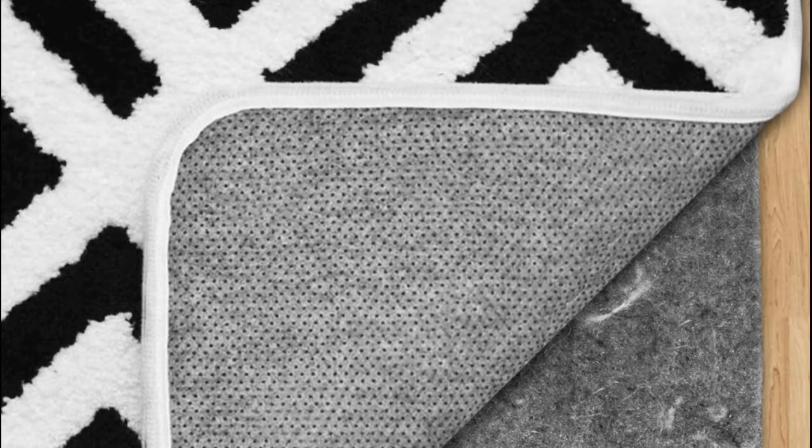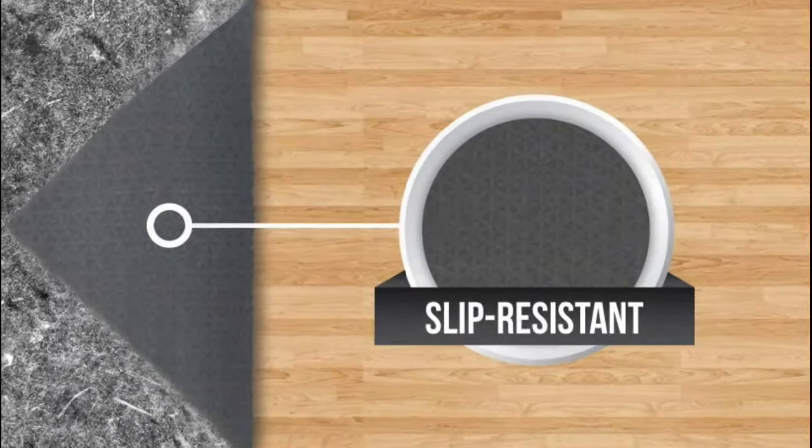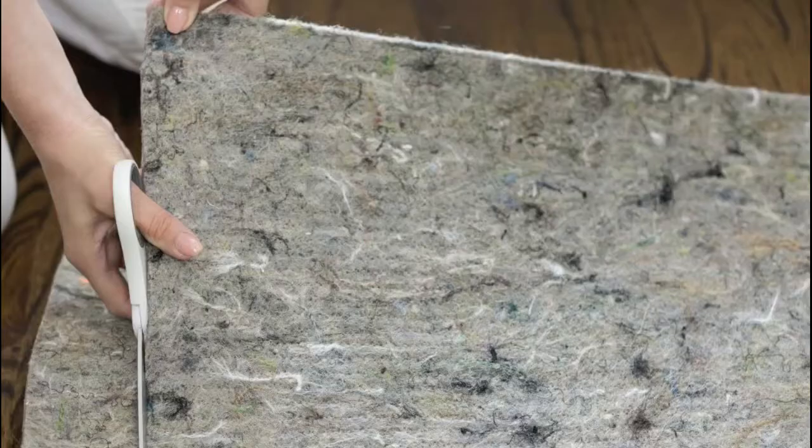Please note, the product is intended to be slightly smaller than your rug so your felt rug pad is not visible. Textured rubber on lower surface helps keep rug in place. Customizable to any shape or size — rug pads can be easily trimmed with a household scissor for custom sizes.